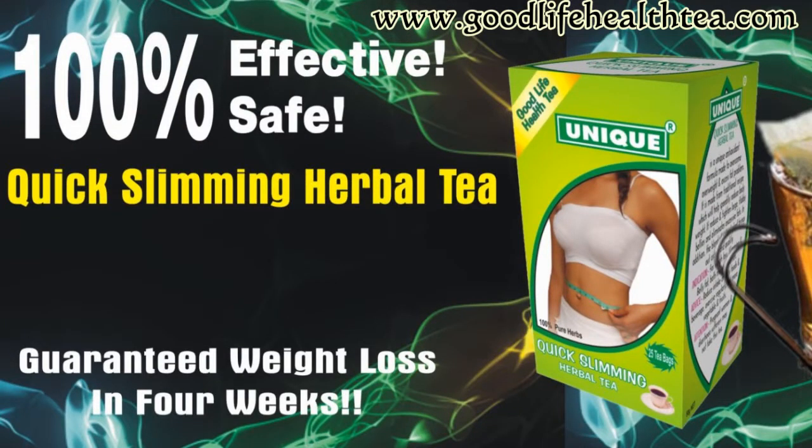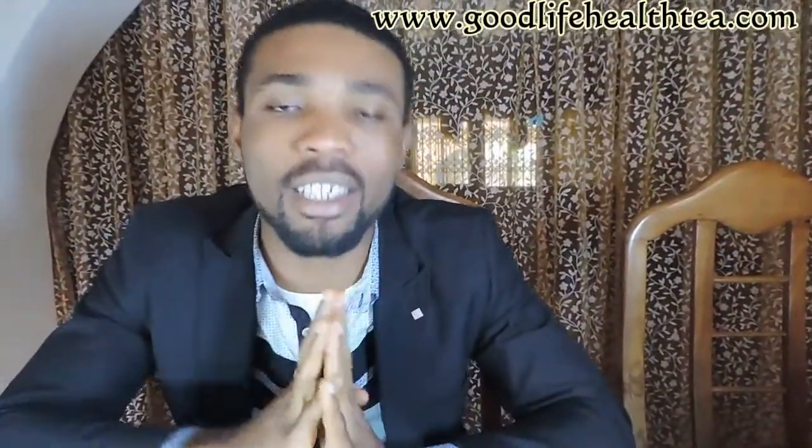Also, the Unique Quick Slimming Tea — it guarantees slimming within four weeks. For those that are obese, those that have a flabby belly or pot belly, those men that look like they're pregnant, or those who have excess fat and want to slim down — take this tea and slim down in four weeks. Lots of people have seen the benefits in just two weeks.